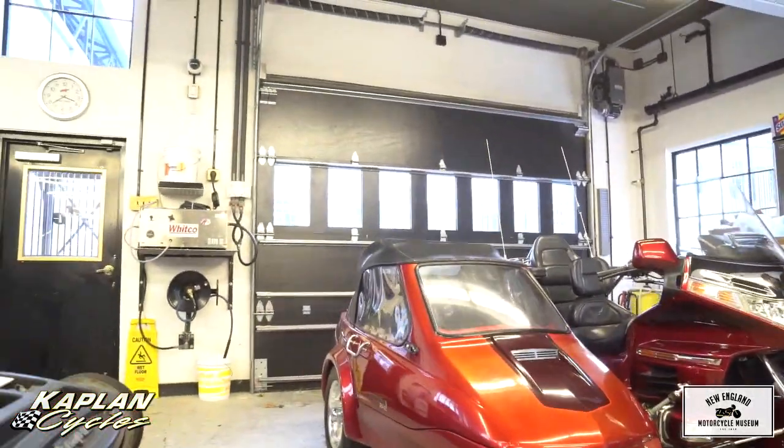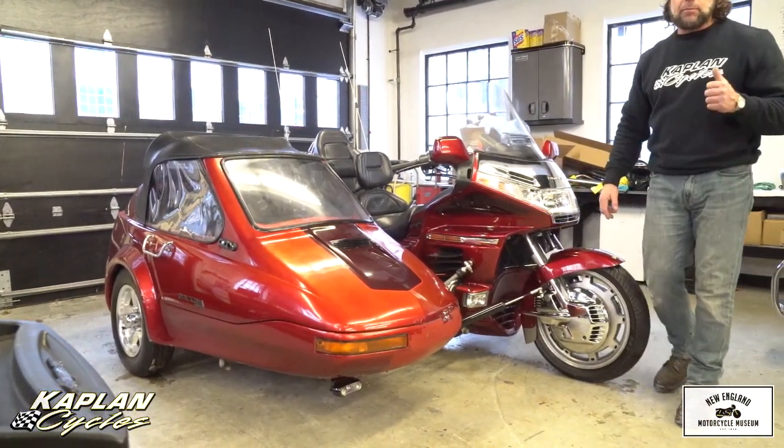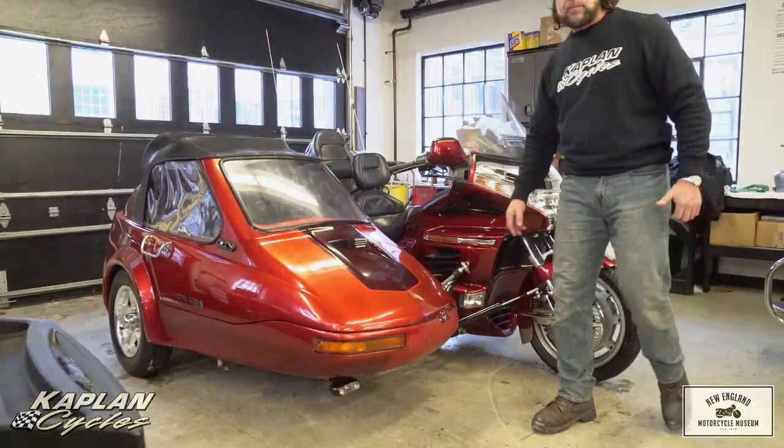Look at the nicest touring bike ever made — the Honda GL1500. God bless America.